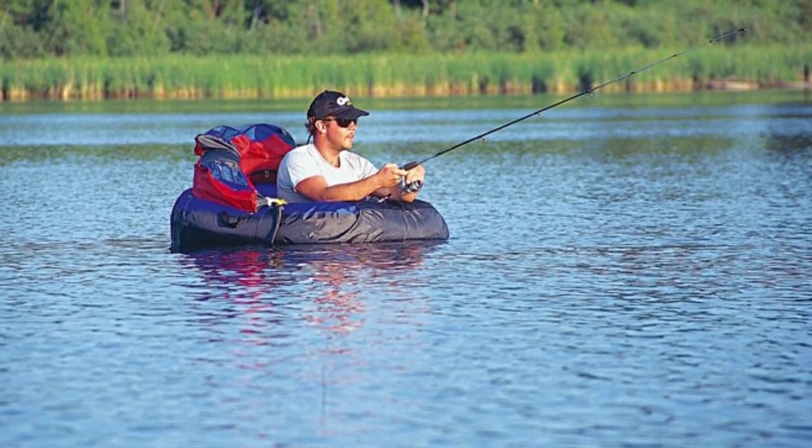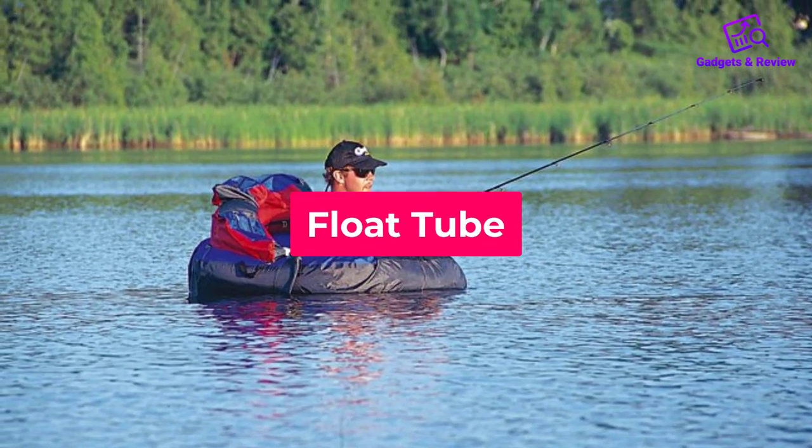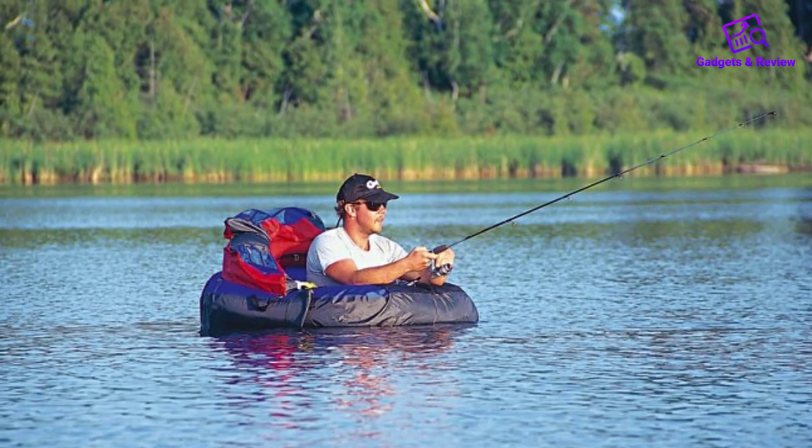In this video we will discuss float tubes which are best sold and achieve top-rated reviews from customers.